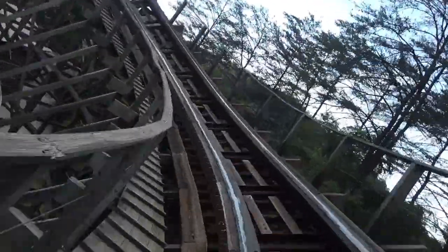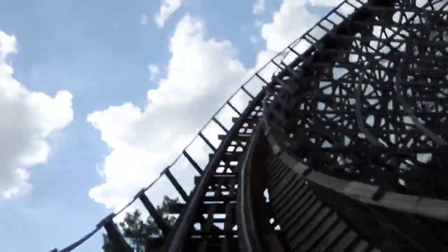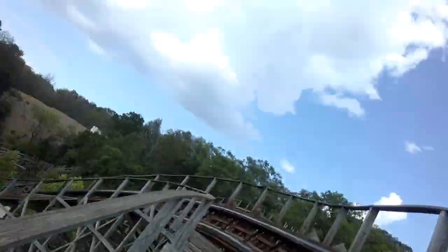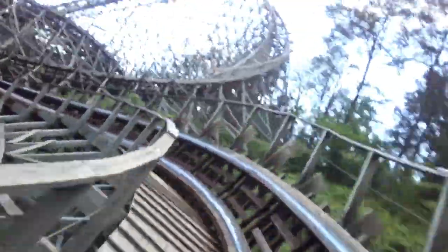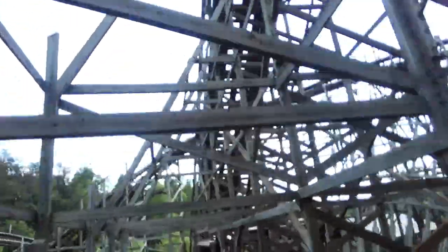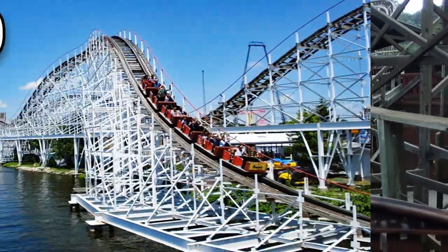Thunderhead has excellent transitions — they are almost Maverick-like, just one element after another. You fly through overbanked turns and small airtime hills that really eject you out of your seat. Thunderhead was the first ever coaster to feature a station flyby, and still the best in my opinion. It's truly amazing how good GCI coasters are considering they're only 100 feet tall with a top speed of around 50 mph. I was slightly underwhelmed when I rode it, probably because I had just gotten off Lightning Rod.